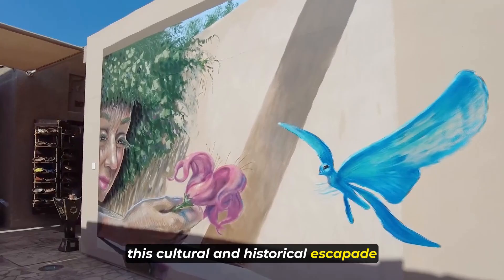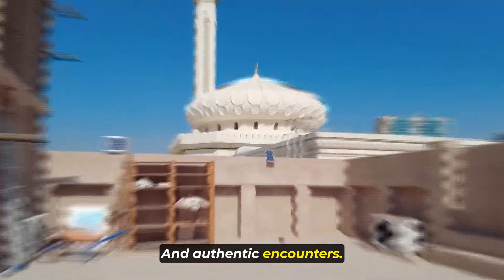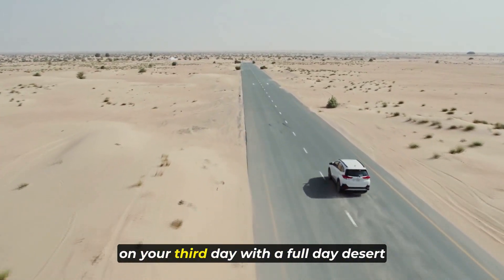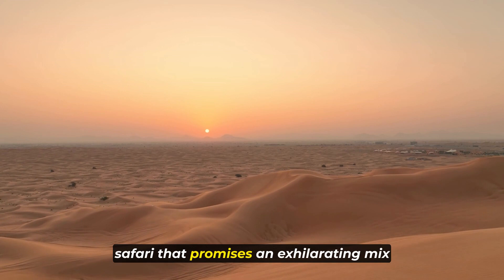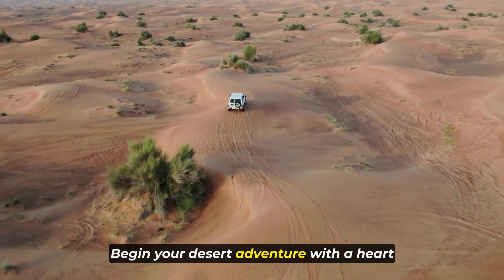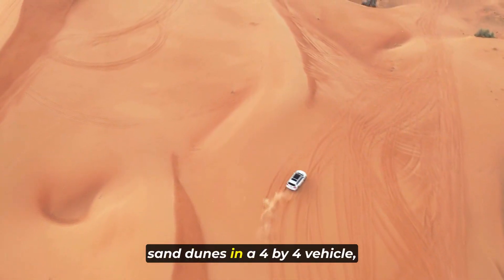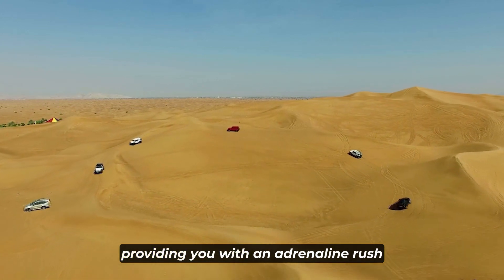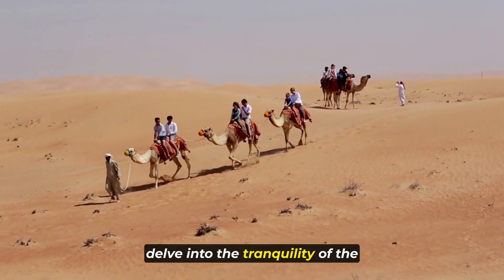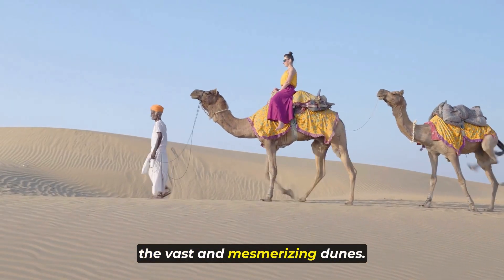This cultural and historical escapade promises a day filled with fascinating discoveries and authentic encounters. Day 3: Desert Safari Adventure. Embrace the adventurous spirit of Dubai on your third day with a full-day desert safari that promises an exhilarating mix of adrenaline-pumping activities and cultural immersion. Begin your desert adventure with a heart-pounding session of dune bashing as skilled drivers navigate the towering sand dunes in a 4x4 vehicle. Following the excitement, delve into the tranquility of the desert on a serene camel ride, offering a unique perspective of the vast and mesmerizing dunes.